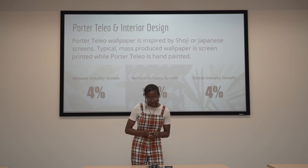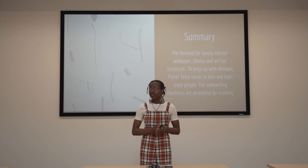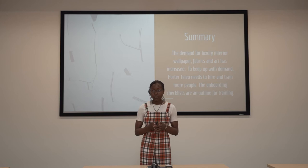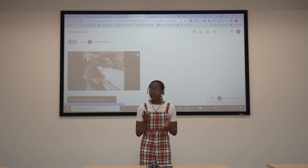Their work helped the Midwest beat this year's national growth of 1.7% and matched the global industry growth of 4%. Because of the demand for luxury interior design, Porter Tileo needs to hire more employees in order to keep up with the demand. Since this is my first time being a part of the interior design industry, I decided to elicit help from the current employees and staff of Porter Tileo.